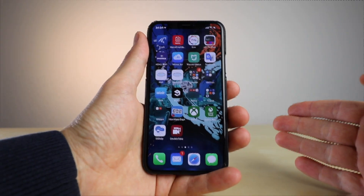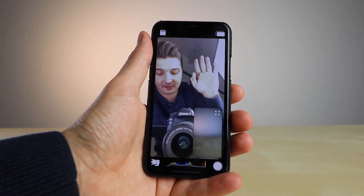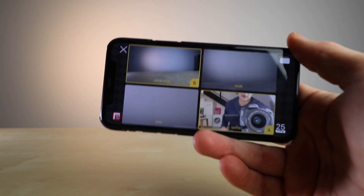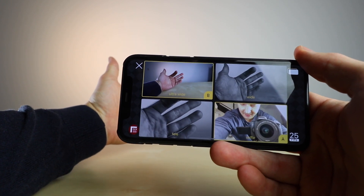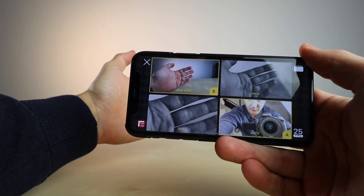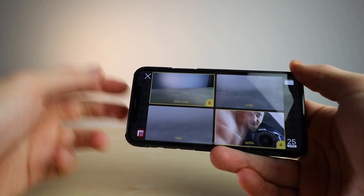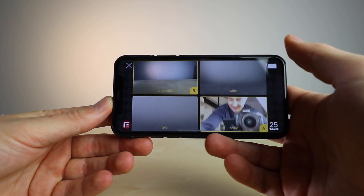If I open the application Double Take by Filmic Pro, you can see that's me over there and that's another camera. All four cameras are working right now. As you can see with my hand: there is an ultra-wide with this one, a normal wide with this one, the telephoto camera with the third one, and the selfie camera on the bottom right.